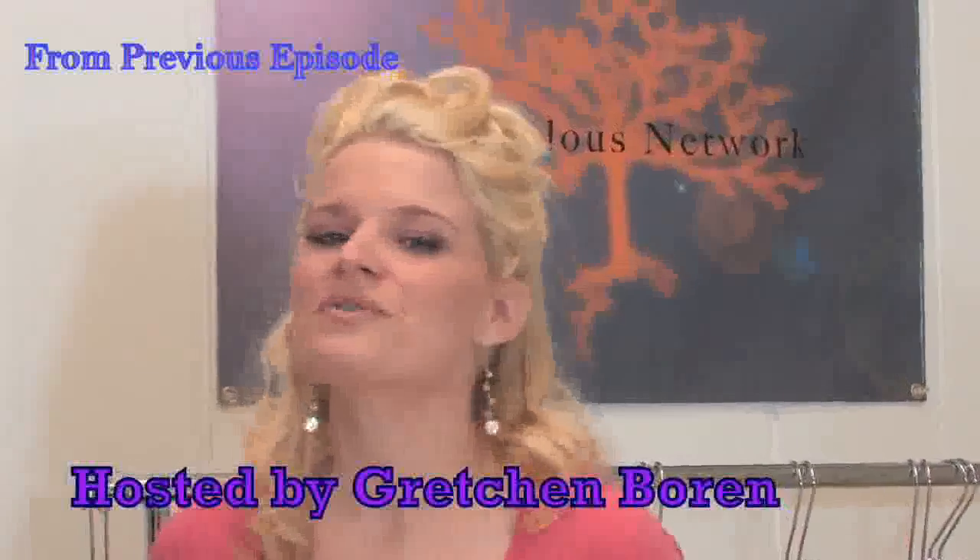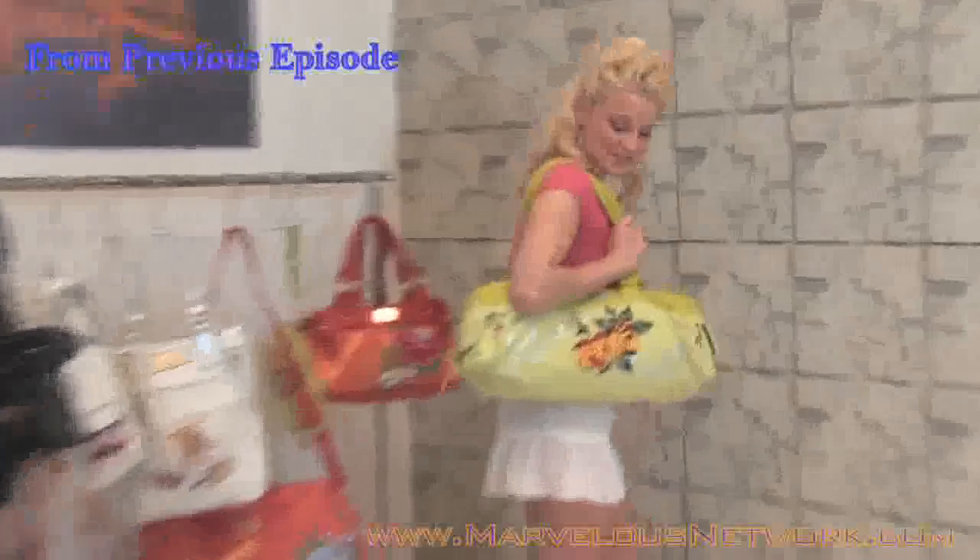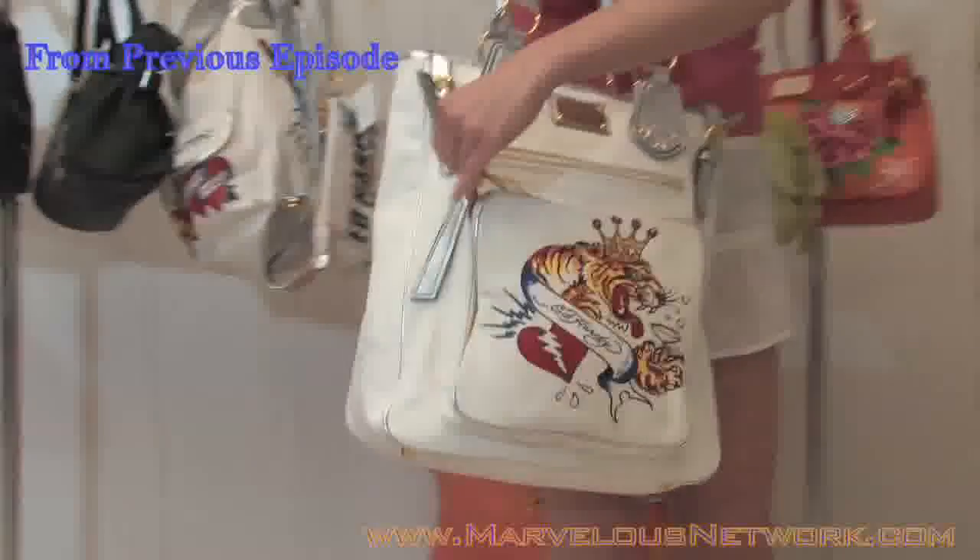Today on Fashion Sense, we're here with Ed Hardy Handbags, and we have the lovely Richard, who is also the Sales Manager and the Advisor for National Department Stores. So Richard, can you tell us what will we be seeing? What are they going to be the number one selling bags?